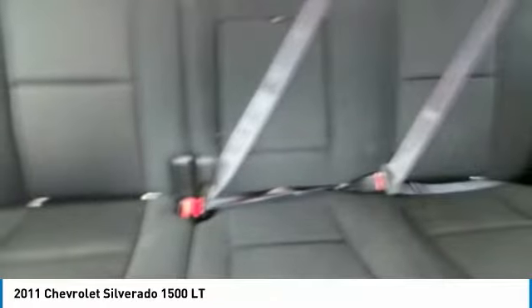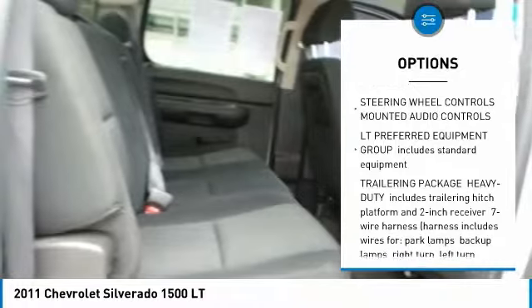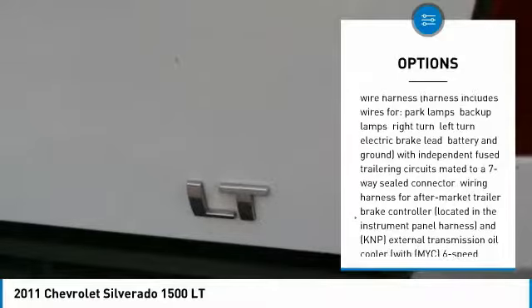Here are some of this vehicle's great options: anti-lock braking system, power steering, four-wheel drive, AM-FM stereo with CD player, universal garage door opener, fog lamps, chrome wheels.